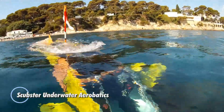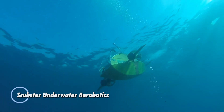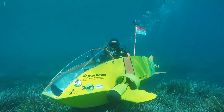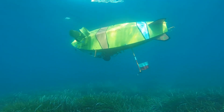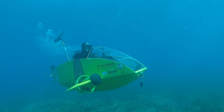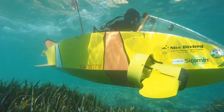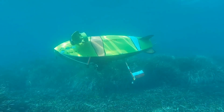Scubster underwater aerobatics — this is an innovative personal submarine designed for underwater exploration and agility. This human-powered submersible features a sleek hydrodynamic design that allows for impressive maneuverability and speed beneath the water's surface. Crafted from lightweight materials, the Scubster is capable of performing precise movements and aerobatic maneuvers, making it a unique tool for underwater enthusiasts.